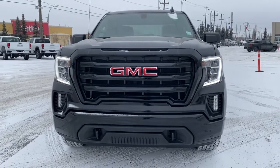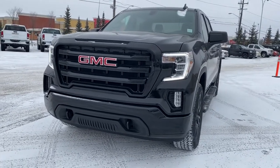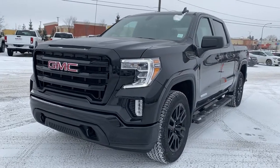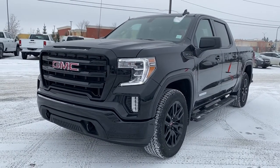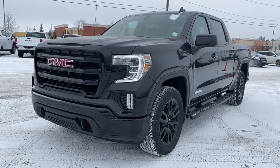It's a great day at Wolf GMC Buick. We're located on the corner of 184th Street and Stony Plain Road in Edmonton, Alberta, Canada. Today we're looking at the 2022 GMC Sierra 1500 Limited Elevation.